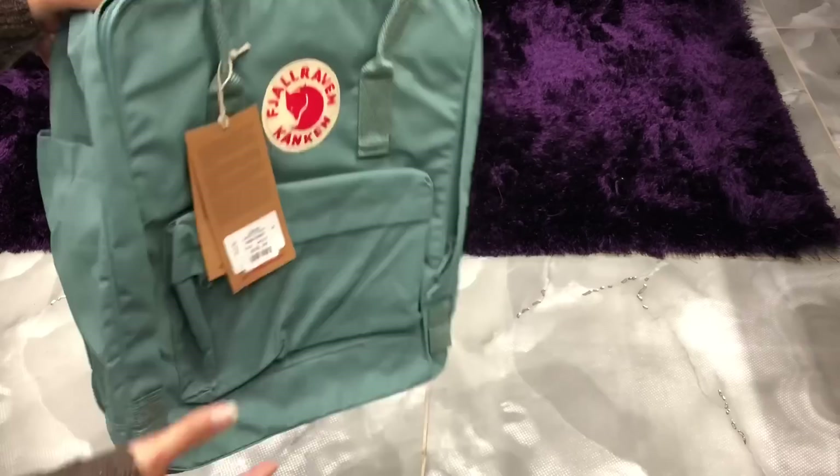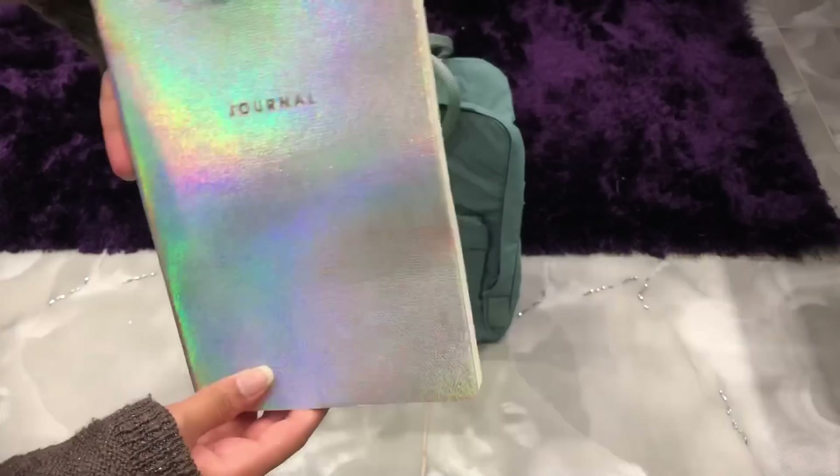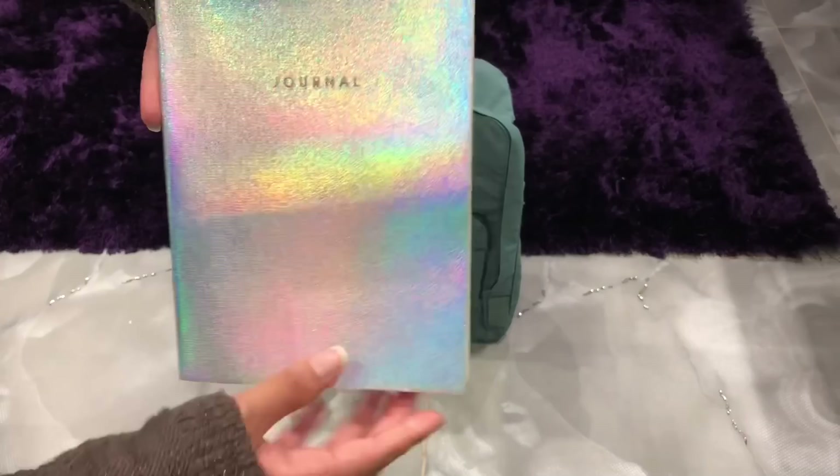It has many pockets — a front pocket, side pockets for water bottles and things like that, and it also has a laptop sleeve inside.